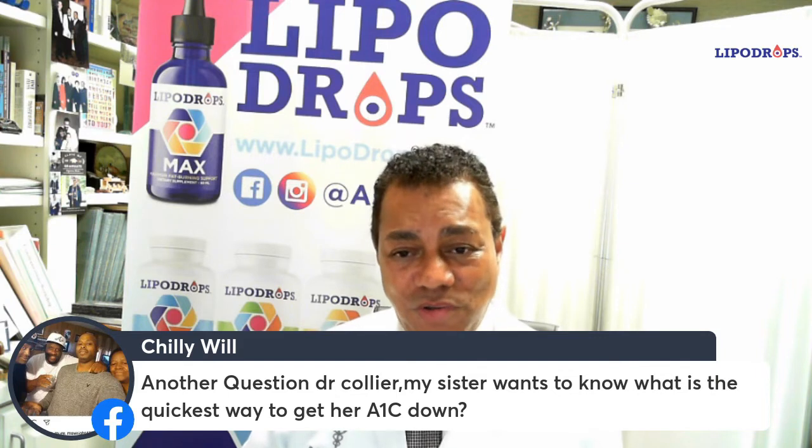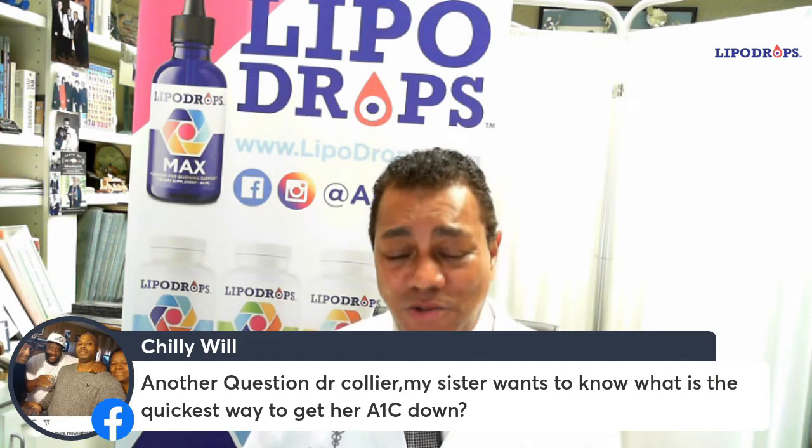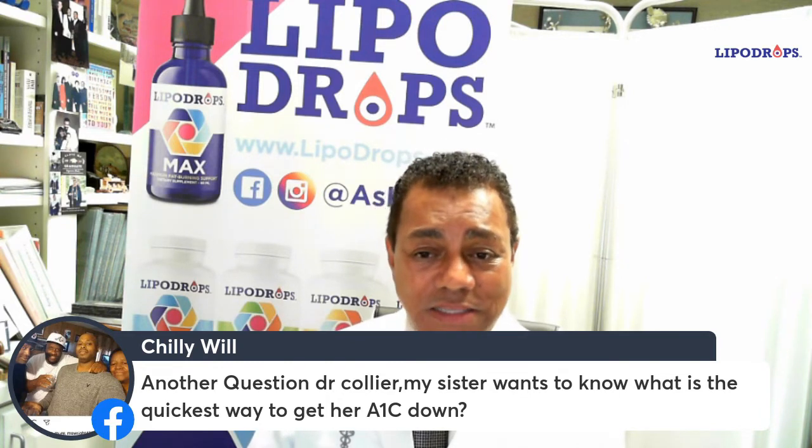Once your sugar is controlled, they stop working. They're glucose-dependent. So if your sugar is normal, they don't do anything. If your sugar goes up, they make you urinate out the sugar. So they do not cause your sugar to drop too low like a lot of diabetes medications can.